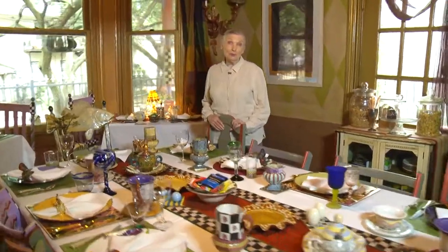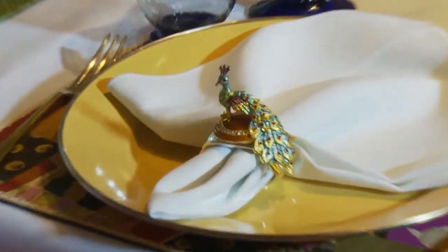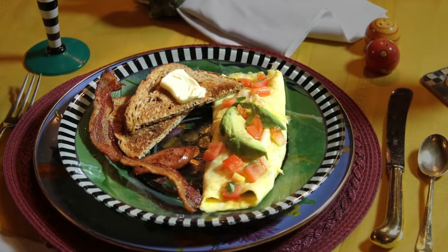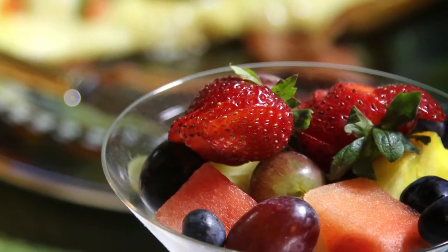Our breakfast room is very versatile. It can be used for bridal luncheons, dinners, club meetings, cocktail parties. We can get you a quick continental breakfast if you prefer. But what sets us apart at Robin's Nest is our homemade, fresh cooked breakfast. Let us know when you arrive if you have any special dietary needs. We're happy to accommodate you if at all possible.